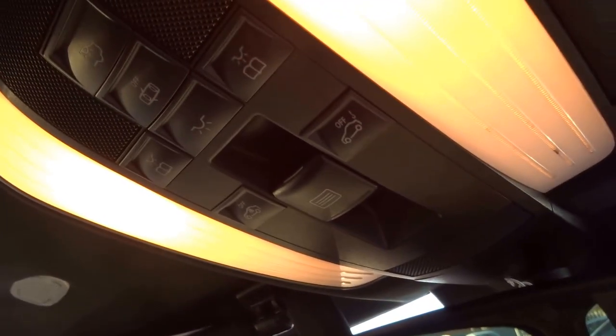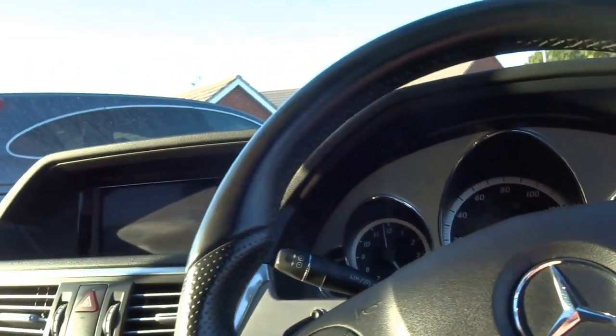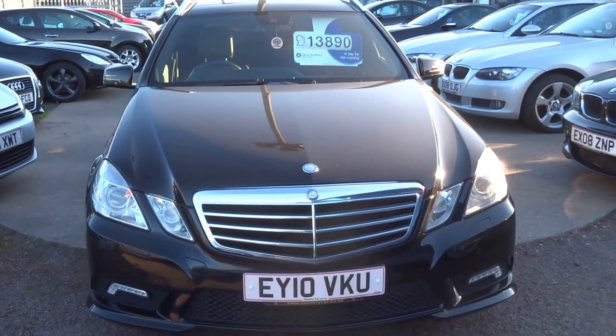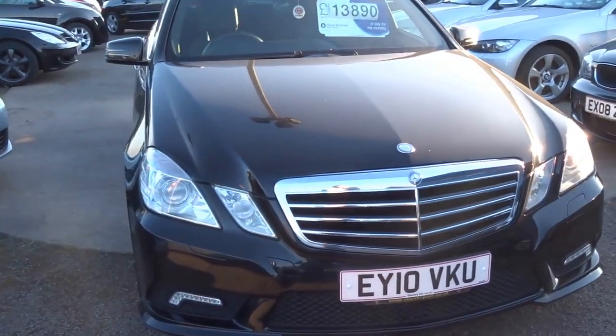Plenty of storage space in the front of the car. With only 84,000 miles on the clock, relatively low mileage for the age of the car being a diesel. We're asking only £13,890. I think you'd agree a lot of car for the money. If you are at all interested, please do not hesitate to give us a call. Thank you.